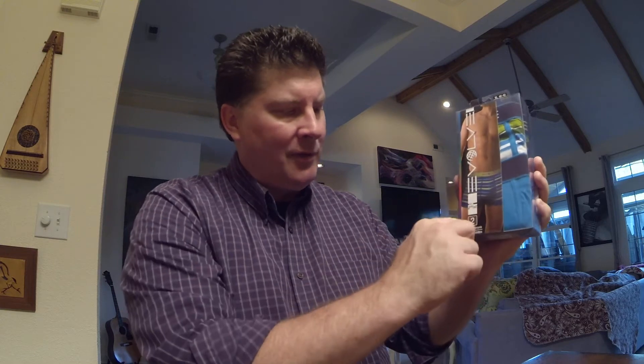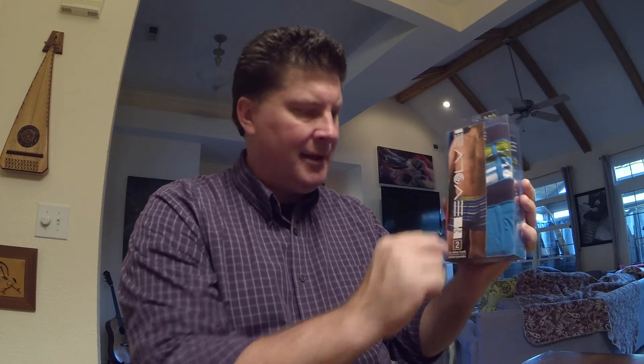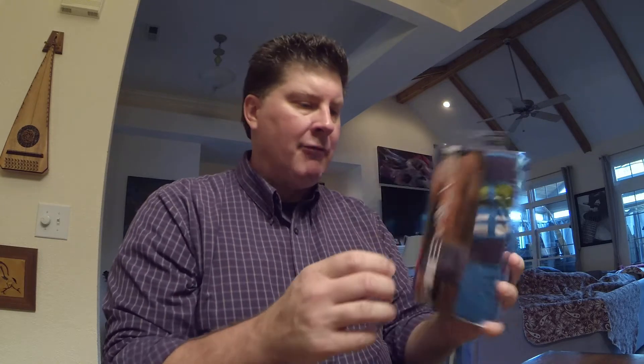I'm looking for briefs like this that have the legs that come down a bit. I don't like the ones that go all the way down to here — it just doesn't feel right. I like the ones that are cut kind of like this. So these I ran across at Target about three weeks ago.